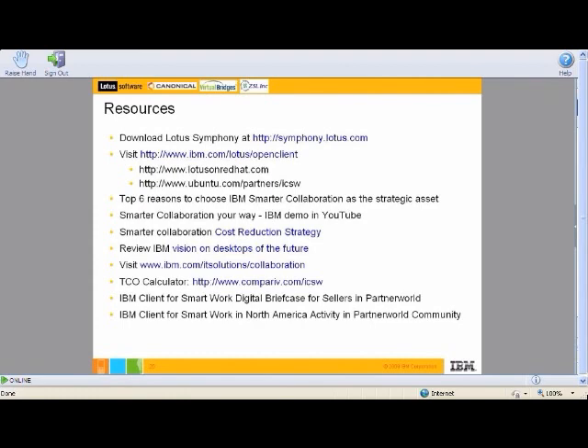If you experienced a disturbance during the webcast, please send an email to LCP — L as in Lotus, C as in Channel, P as in Program — at us.idm.com, and we'll make sure we send the information out to you.